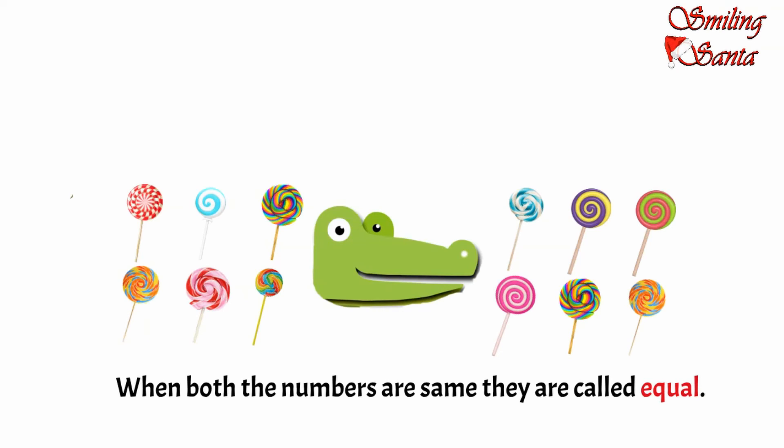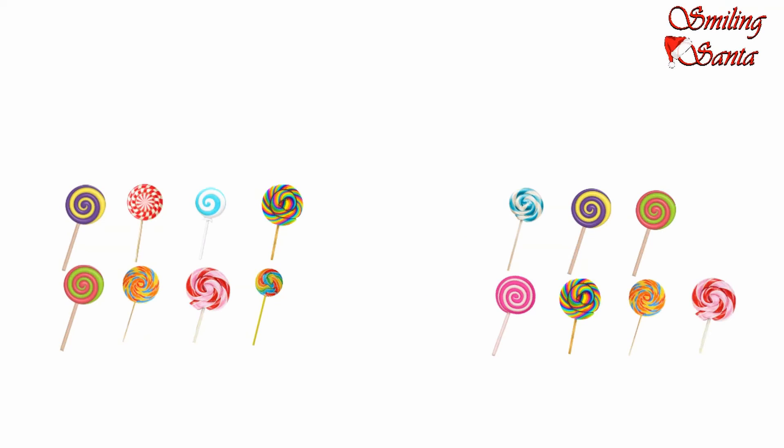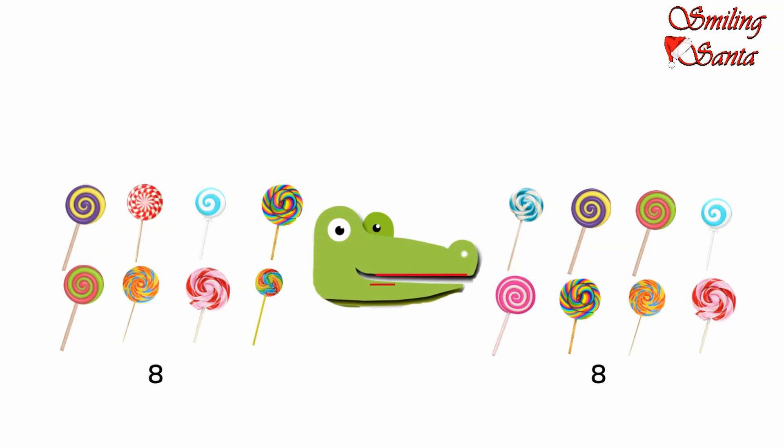In the afternoon, Croc thought, let me eat the lollies now. And what Mama did? She put some here and some there. This side we have one, two, three, four, five, six, seven, eight — eight lollies. And on the other side: one, two, three, four, five, six, seven, eight — eight lollies. Again, equal number of lollies on both sides. And our Croc again got confused and could not open his mouth this time either. This number is equal to this number.